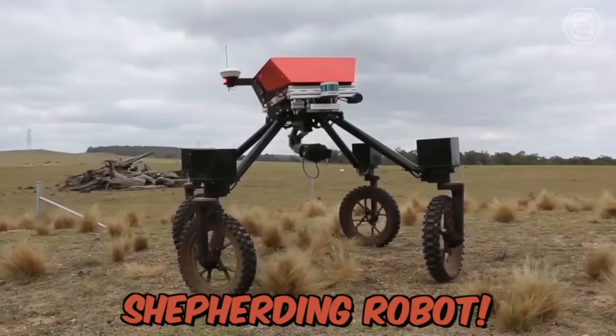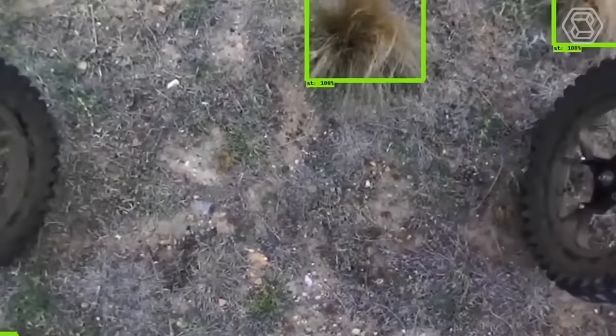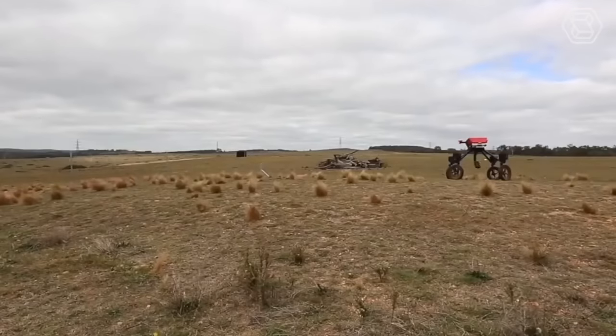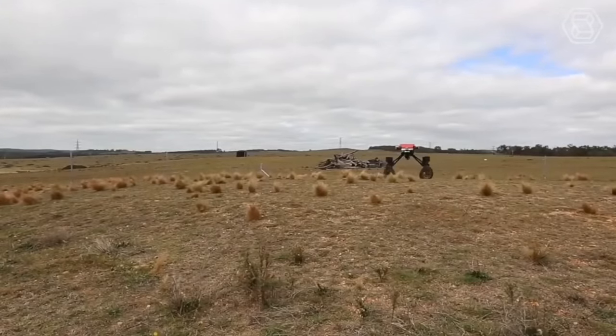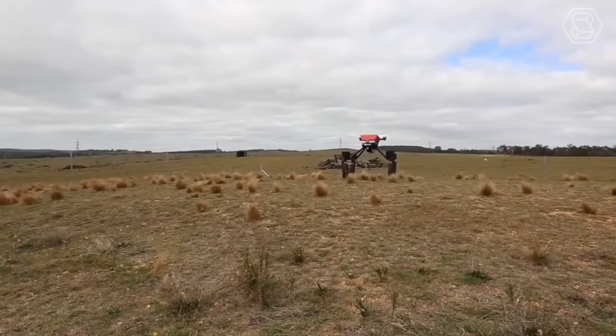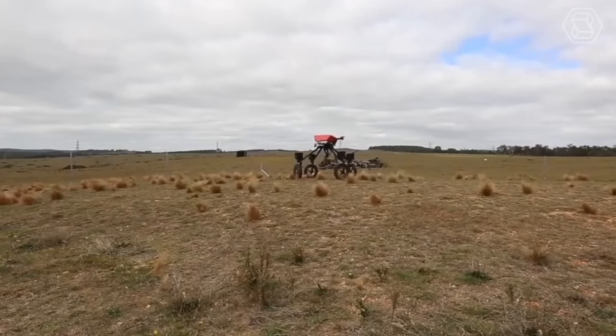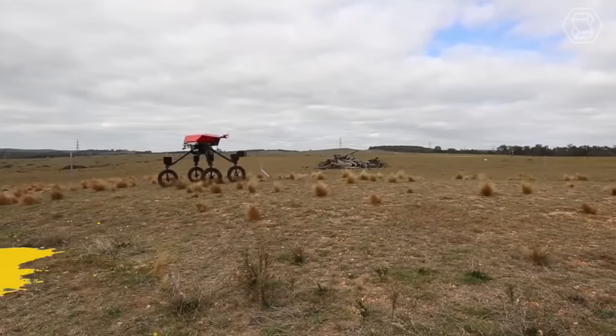SwagBot is a real shepherding robot designed for monitoring and grazing agricultural animals. It's an electric ground vehicle that can traverse rugged terrain and avoid natural obstacles such as trees and rocks. The robot is especially useful for remote grazing areas because it can be used in areas that may be dangerous for farmers. The robot can even analyze the health of animals using temperature sensors or movement sensors.